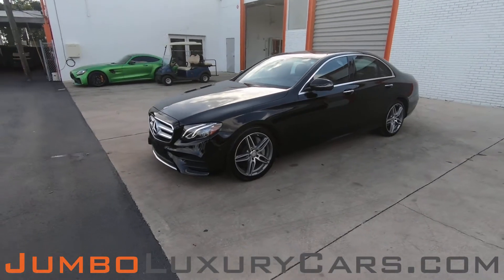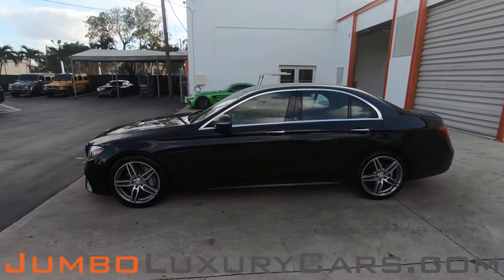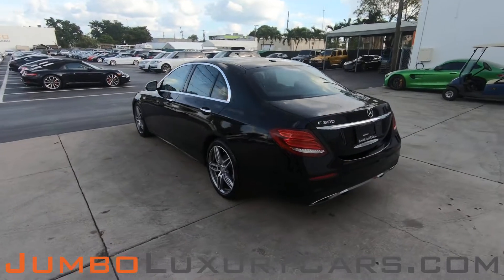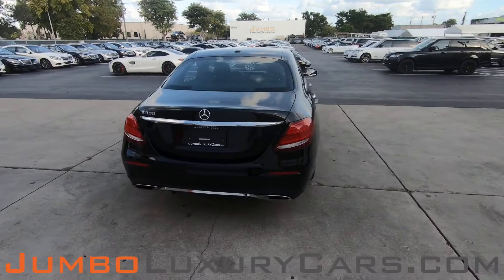Dear future customer, welcome to Jumbo Luxury Cars. Here is your 2017 Mercedes-Benz E300, stock number 8101. This vehicle currently has 35,470 miles and according to Carfax has accidents reported with one previous owner.